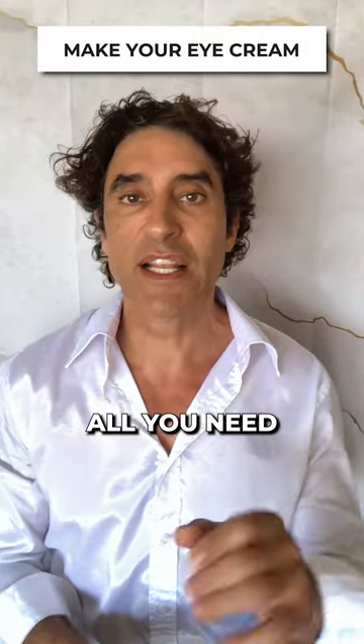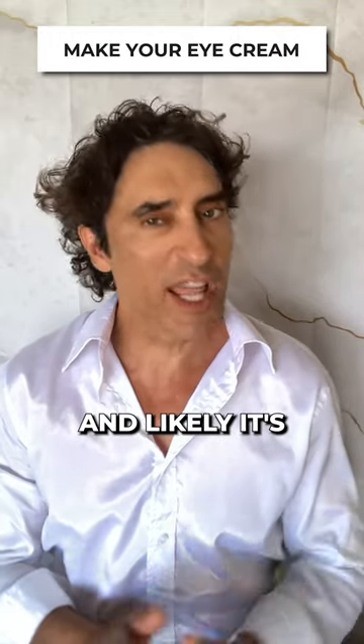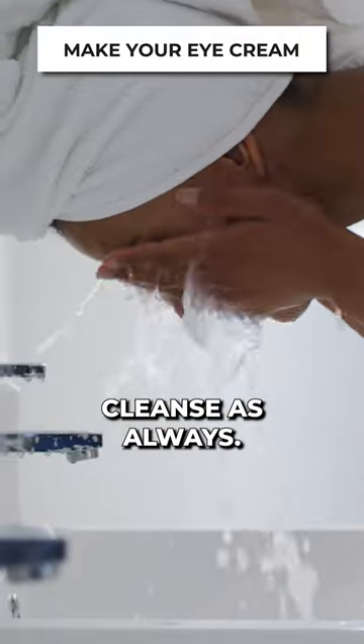All you need is a great moisturizer and your AHA cream. You'll likely do this in the evening, but the morning is not a problem. Number one: wash your face, cleanse as always.